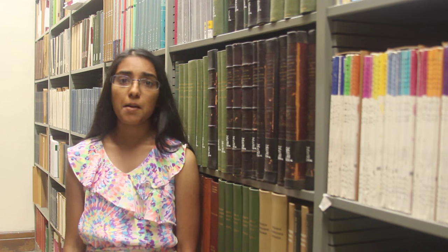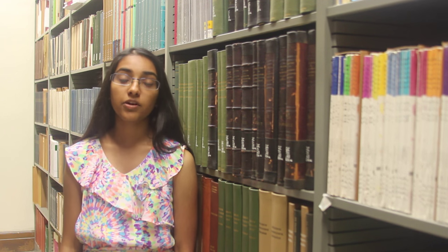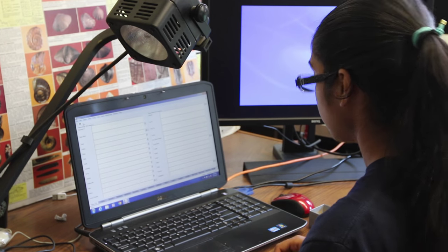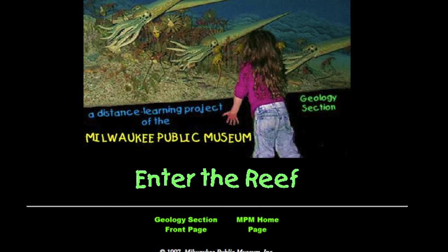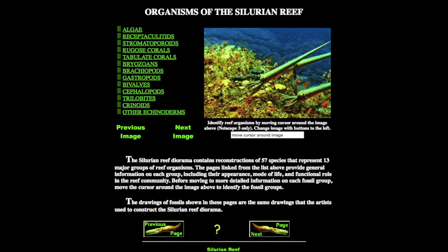We are digitizing a group of fossils that lived in the Chicago area during the Silurian period, over 420 million years ago. Back then, Chicago was covered mostly by a shallow tropical sea with reefs over 100 meters tall. The goal of this project is to convert catalog records into electronic form, to create an online database, and to make an educational website that explains the significance of these Silurian reef fossils.